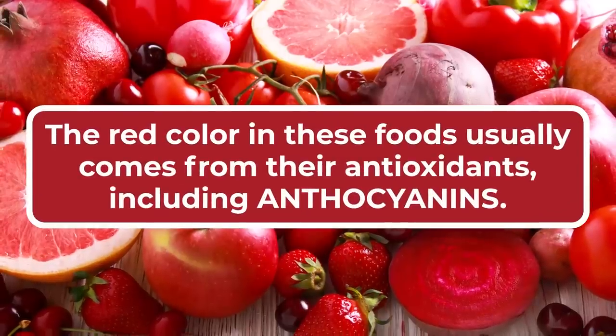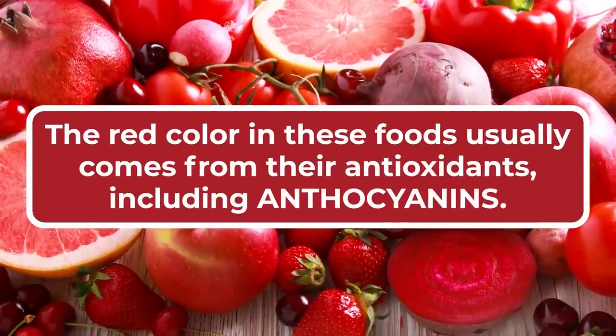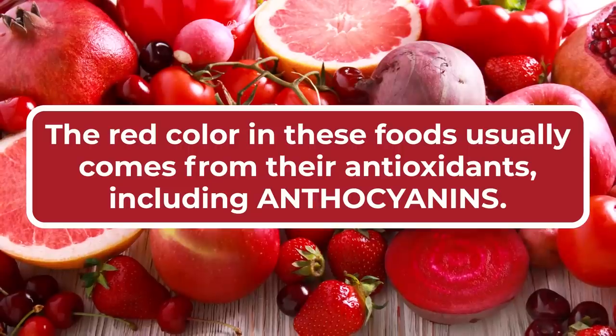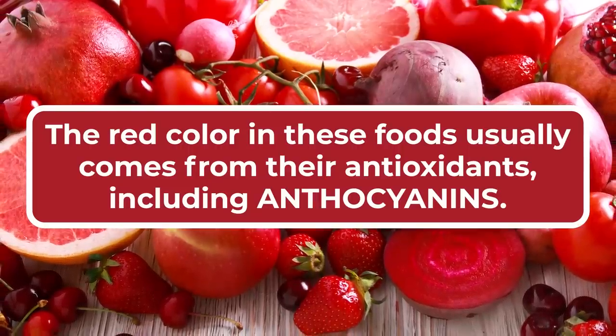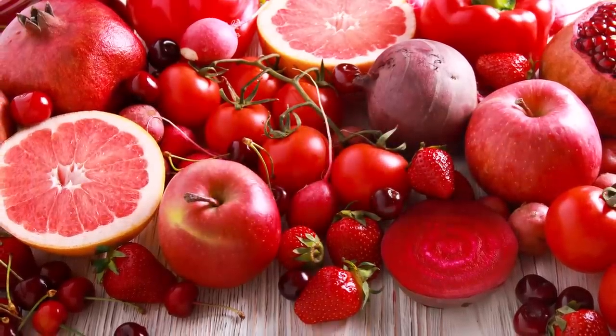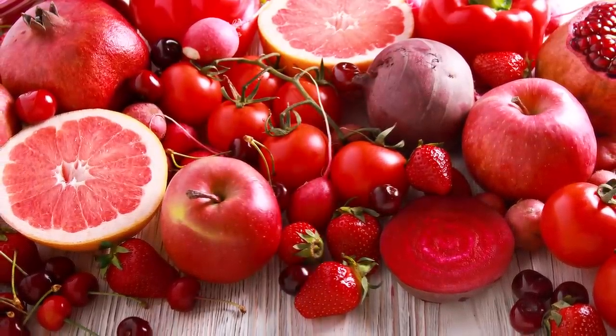The red color in these foods usually comes from their antioxidants, including anthocyanins, which have proven themselves to be helpful in the management of diabetes. But there's a lot more to red foods than meets the eye. So let's get to this list.